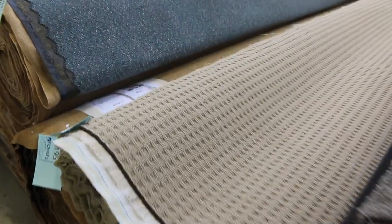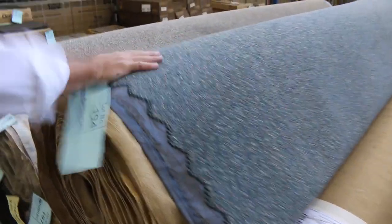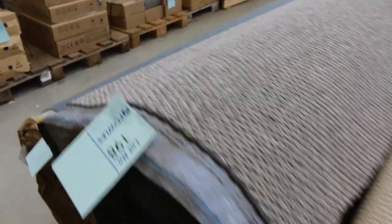Onto the loop piles now, and the light colours which are generally selling for around about the $30 a metre mark. Some commercial grade carpet there also — lot number 194 — and some nice hard-wearing loop piles right on the end.